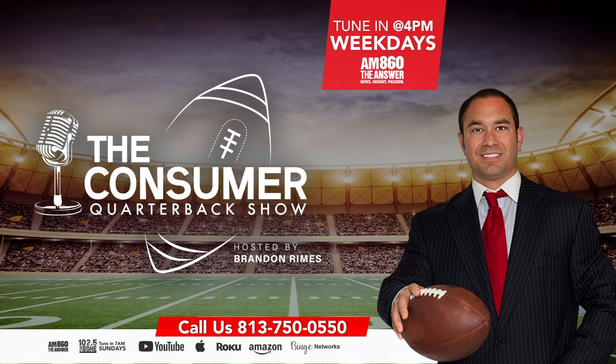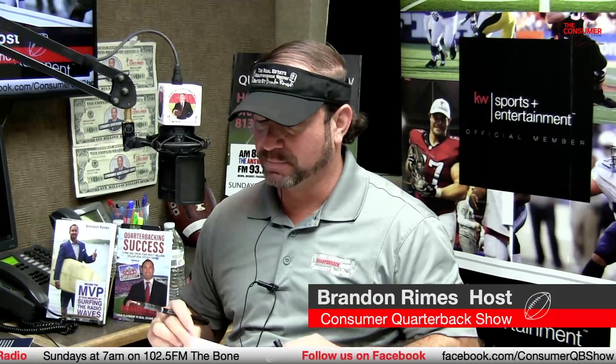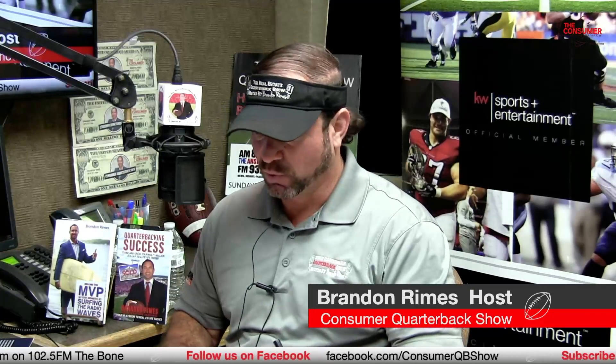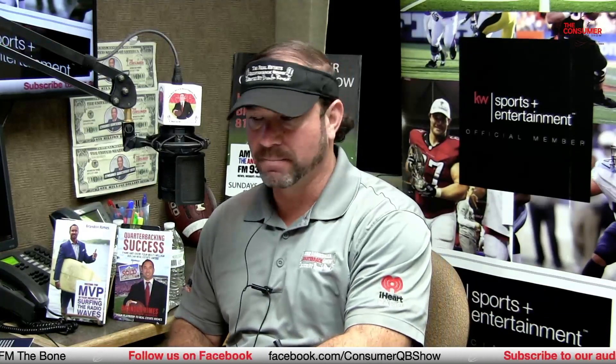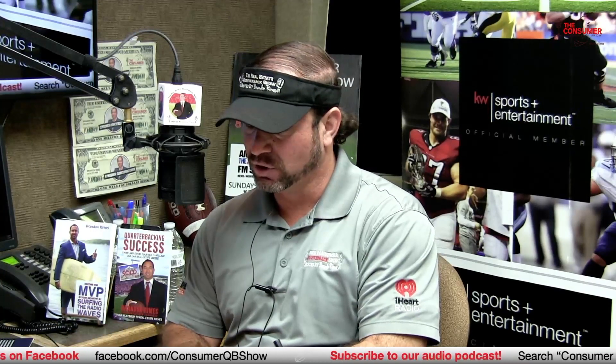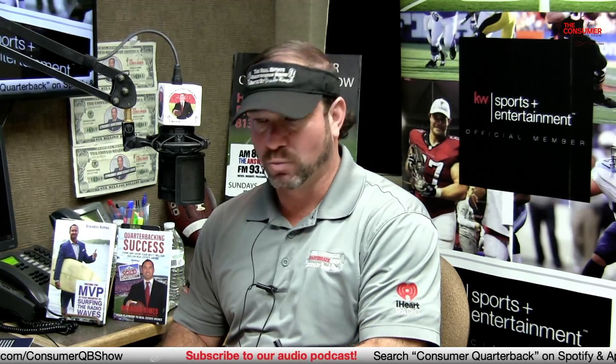Online at ConsumerQB.com. All right, welcome back. Thanks for sticking with us. Brandon Rimes here, Consumer Quarterback Show. Ben Decker in the house coming up in just a moment, AC Guy of Tampa Bay. He's a field supervisor. And before we do, we have our feel-good story coming up. We'd like to feature our real estate listings on air to help our sellers profit more and sell faster, utilizing our innovations with radio, TV, and internet marketing — 80 outlets worldwide.